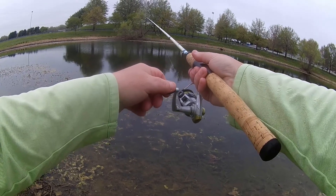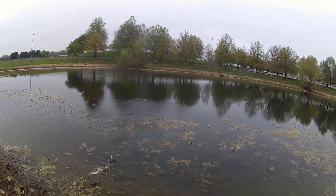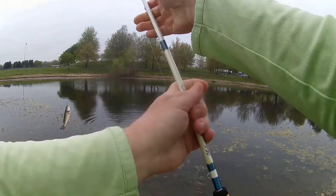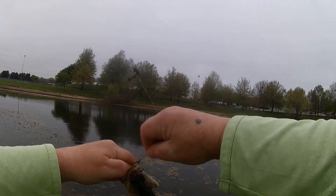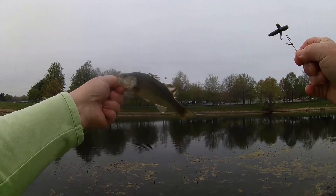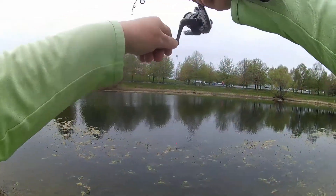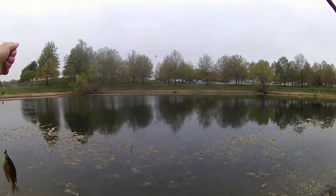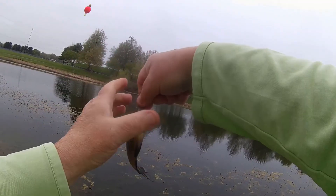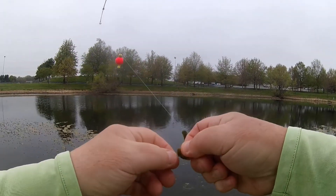I don't think that's a bass — oh, it is a bass, just a small one. I forgot these small ones hit funny here; I've never had that kind of hit anywhere else. So this is a small one for the year — four, four and a half inches.